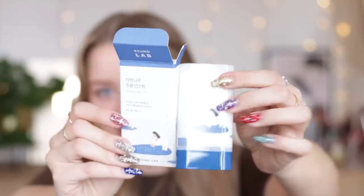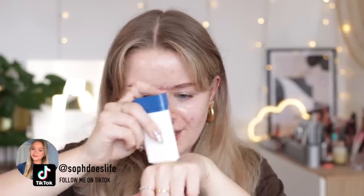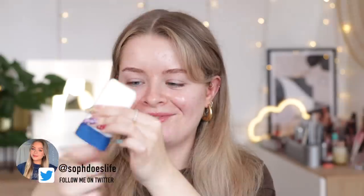The first product is by Round Lab — it's the Birch Juice Sun Stick, SPF 50+, PA+++++. I'm going to apply it to half my face so we can see the difference. It's a very lightweight, clear sun stick with no scent at all. You twist it up and can literally just paint it onto your face, getting right up around your eyes. It's pretty much undetectable on the skin but you can feel it — very lightweight, with little water droplet-like ingredients that give a cooling and soothing effect.